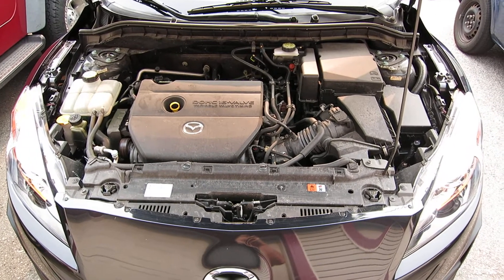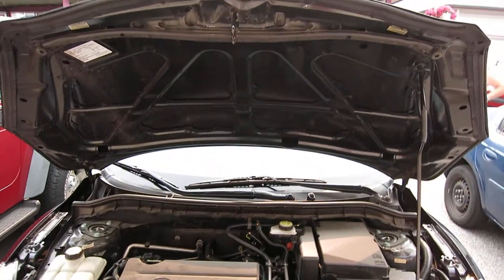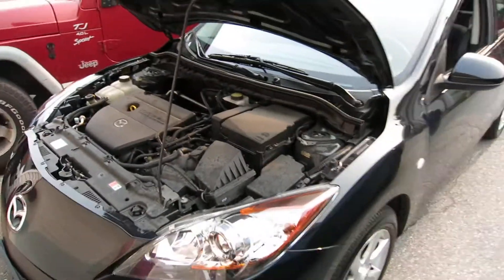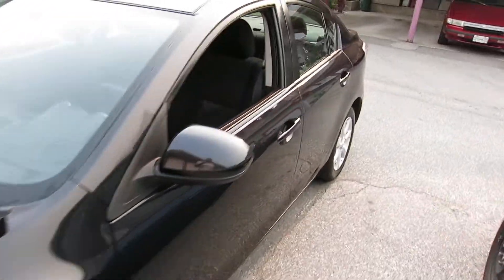Hey guys, how's it going? Ghostsuit here today, and guess what? Does this look familiar? Not really, because it's a newer version of what I used to have. We have a newer 2010 Mazda 3 here. My brother liked the fact that I got one, so we went shopping and we got one that's a little newer for him.